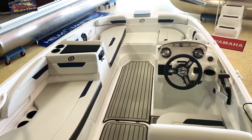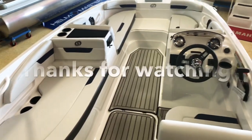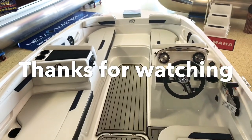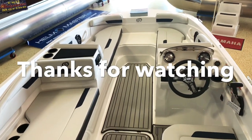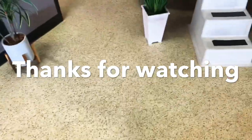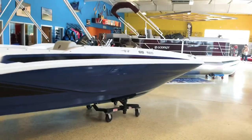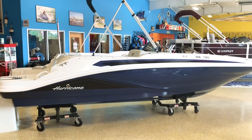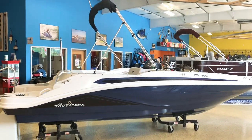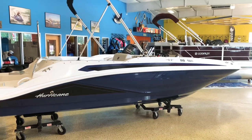So this is our 2021 Hurricane Sundeck Sport 185. Give us a call at 814-658-BOAT if you'd like to get more information — we're going to have a few of these in stock really soon. Monaco Blue with the black stripe and the Monaco Blue deck stripe on it — very cool, sleek looking boat. Hope you guys like it, please like and subscribe to our channel.